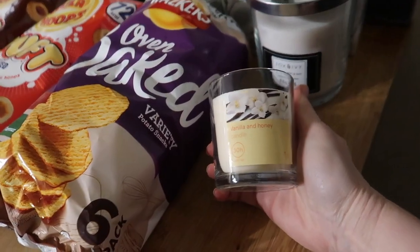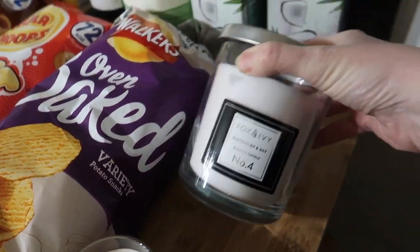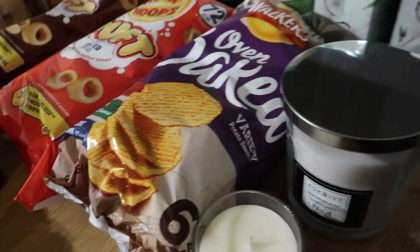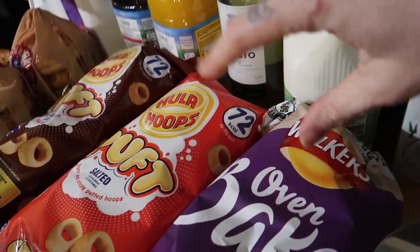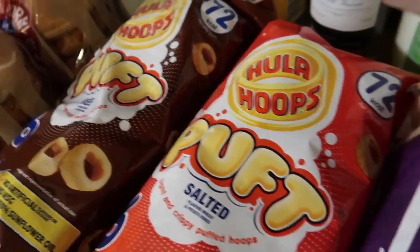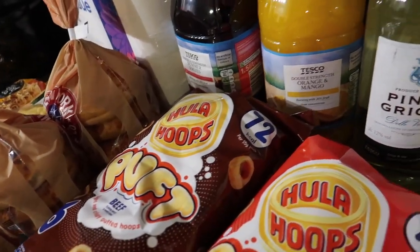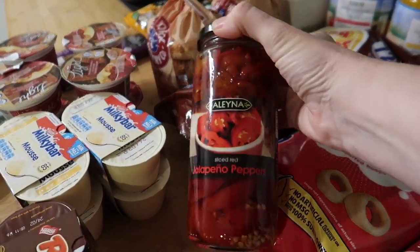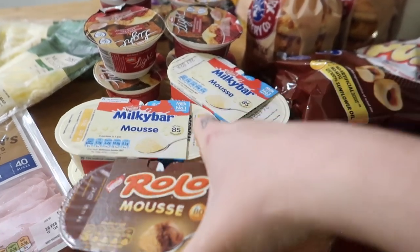I got a vanilla and honey candle for a pound and a Black Briar Bay Fox & Ivy candle for four pounds — it's not as strongly scented as the Aldi one but it burns for a long time. There's two coconut milks for our coffees and a semi-skimmed milk for cereal. For snacks I've got oven-baked Walkers, Hula Hoop puffs in beef and salted flavours at a pound each, a bottle of Pinot Grigio because it's Friday, double-strength orange and mango and summer fruits squash, and some chilies for pizza and everything else.